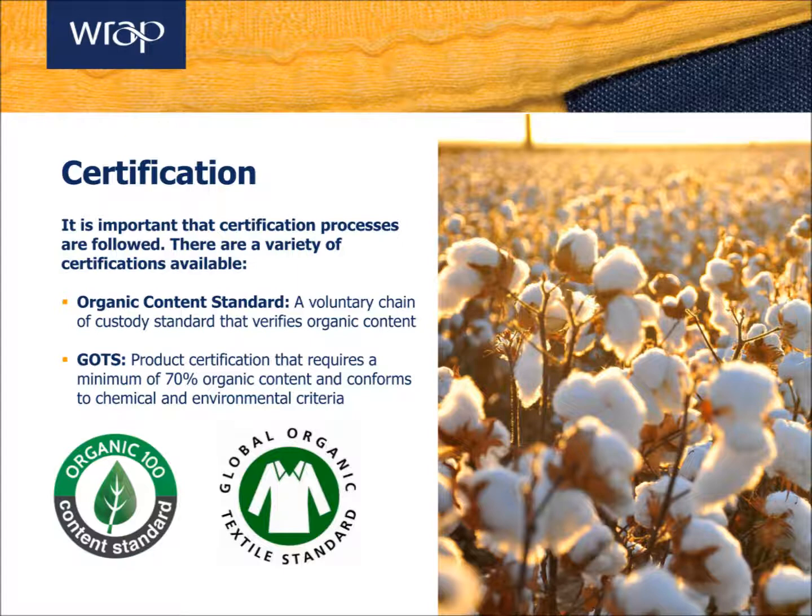Organic cotton does come at a price premium, and this cost is compounded by the need for certification. However, certification offers communication potential and verification, ensuring that your organic cotton claims are backed up.